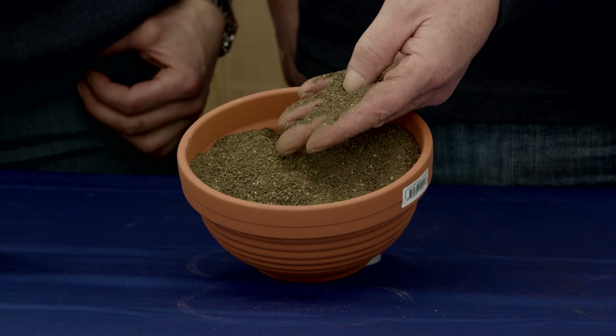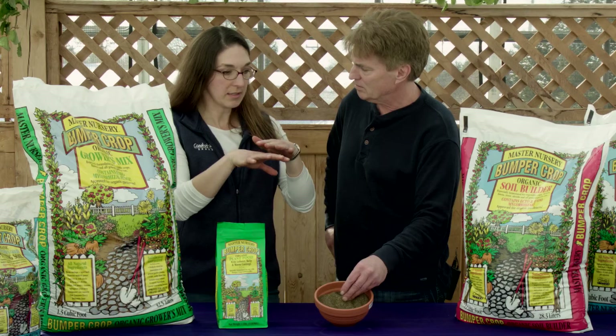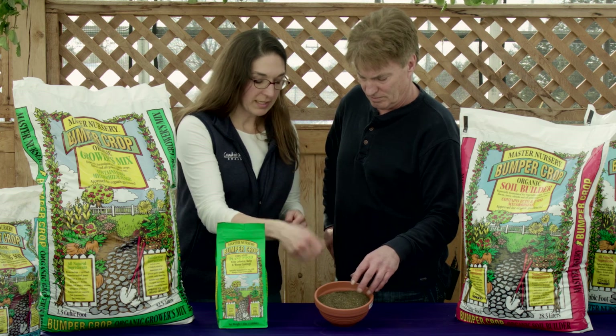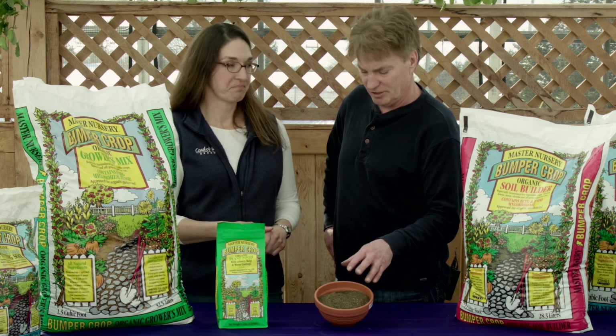What you're looking at here, they're all very similar in size — it's all the same size. There are other products out there where it's just an agglomeration of individual ingredients and it'll settle in the bag. This product won't do that, so if you take a tablespoon out of the top or a tablespoon out of the bottom, it's all the same NPK.